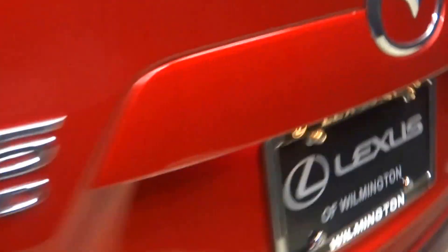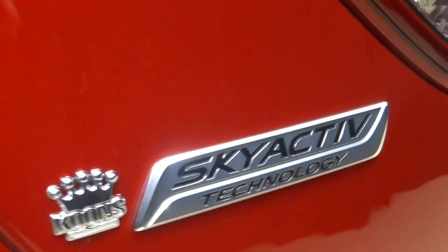It's got a sunroof, plenty of room here in the back seat, Mazda alloy wheels, plenty of room here in the cargo area, it's got the Skyactiv technology, and it's right here at Lexus of Wilmington.